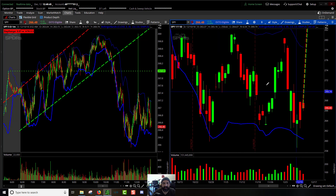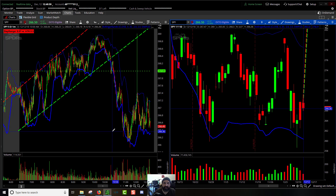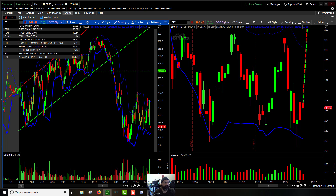On the daily chart it was just more of a chop fest — up, down, up, down — just another red day. We don't know what tomorrow is going to look like, so we'll see. Just total chop fest.